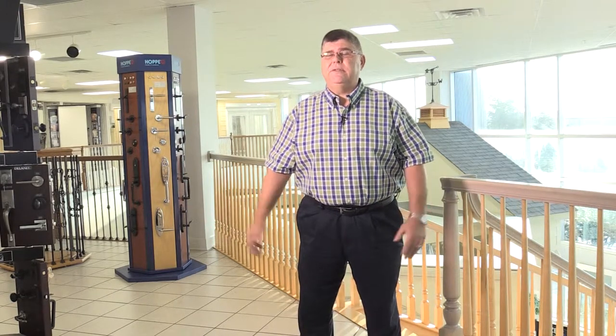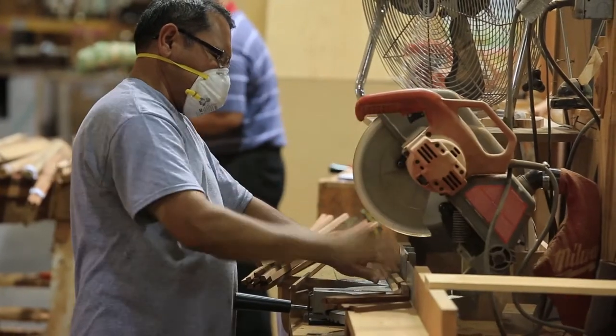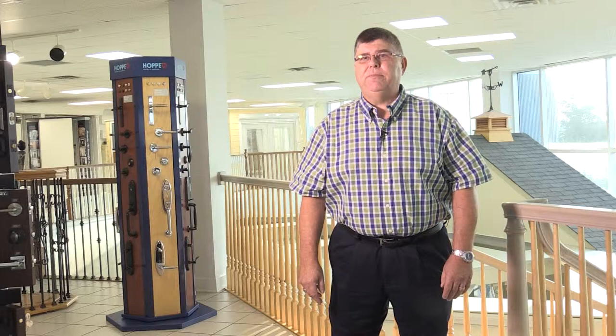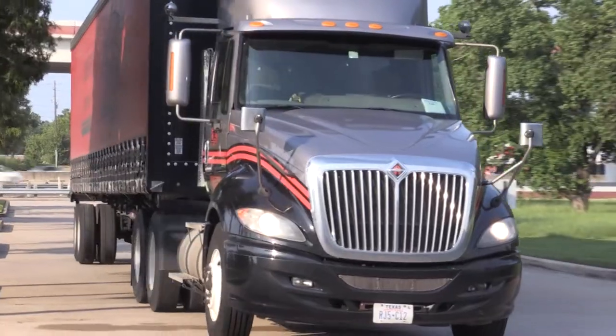We're growing our custom manufacturing division in response to the great need for homes in Houston, Texas. Today we're going to be looking at our CNC router that's going to be delivered to our location from Germany.